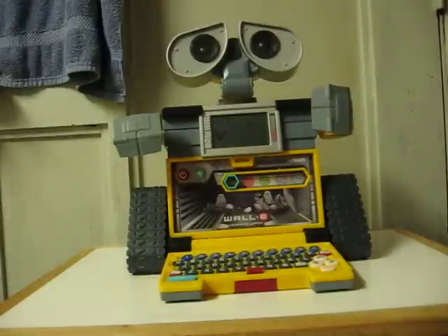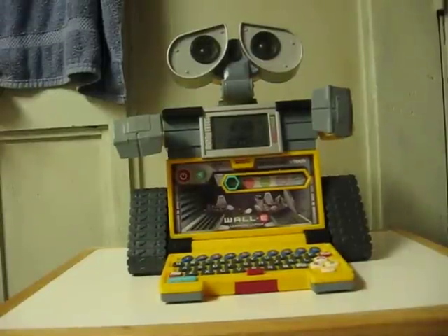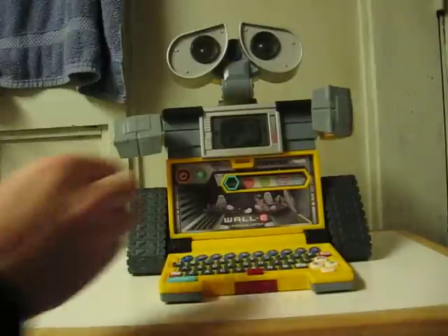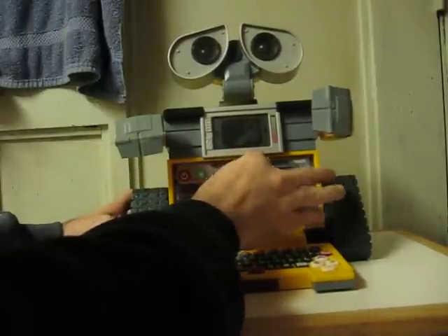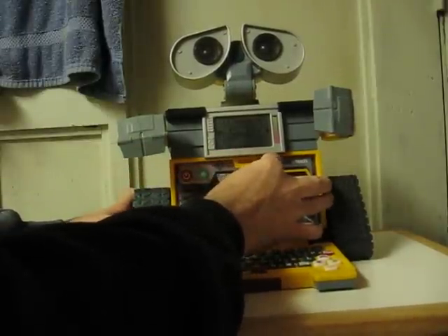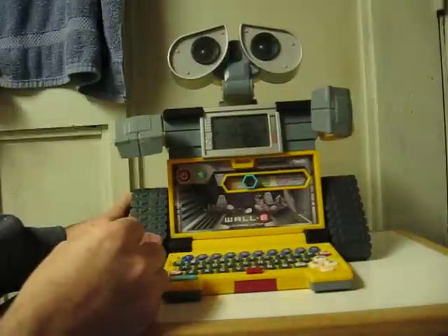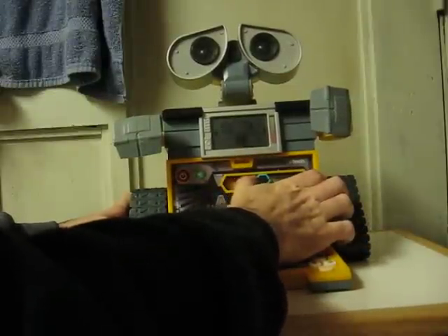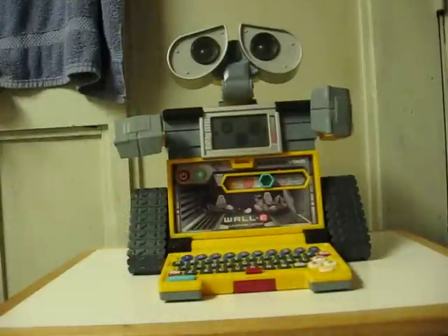Welcome. Choose an activity. Infrared letter location. Words. Treasure hunt. Numbers. Collect in order.